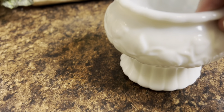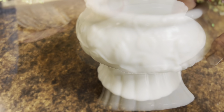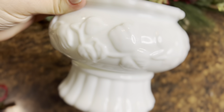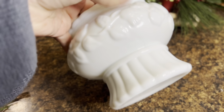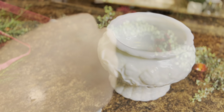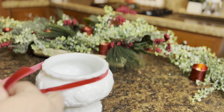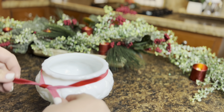I found this little milk glass — I guess it's a vase or bowl, I'm not really sure which — at our antique store in town, and it was only a dollar fifty. A lot of times people really charge up on milk glass items, so I was excited about that. I thought it would be so pretty with some fresh pine, a pine cone, and some ribbon, so that's what we're going to do with this.